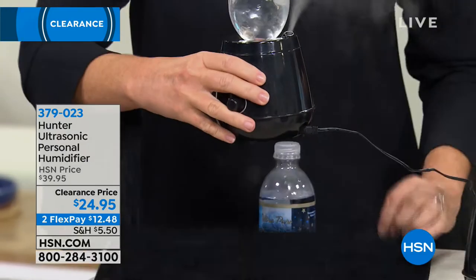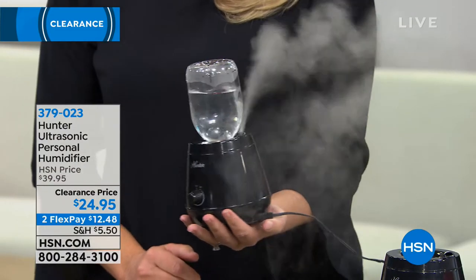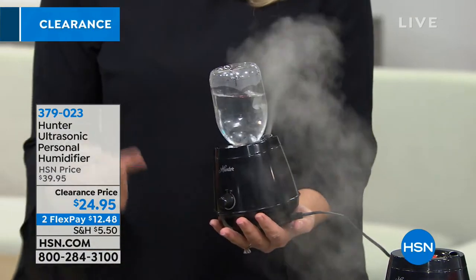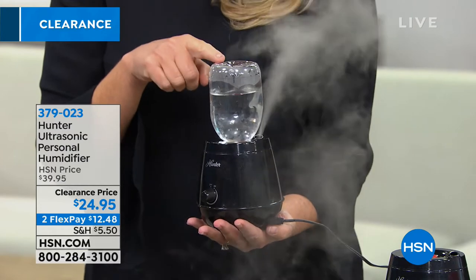Imagine having that same power, that same humidity and moisture in one single humidifier that literally fits in the palm of your hand. Look at the amount of moisture coming out of this tiny little humidifier with one single bottle. You never have to guess where the water's coming from, whether it's clean water — there's never anything to clean with this. You can store it anywhere: a closet, a drawer. You can travel with it.